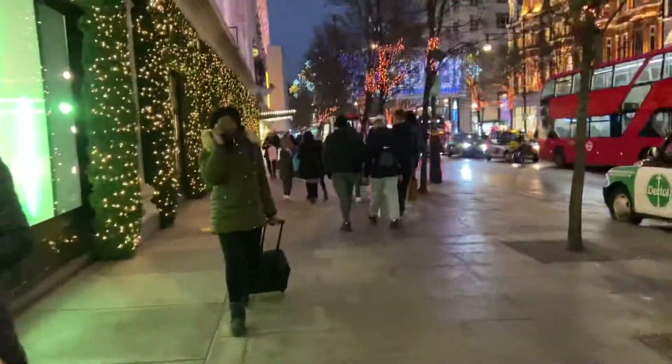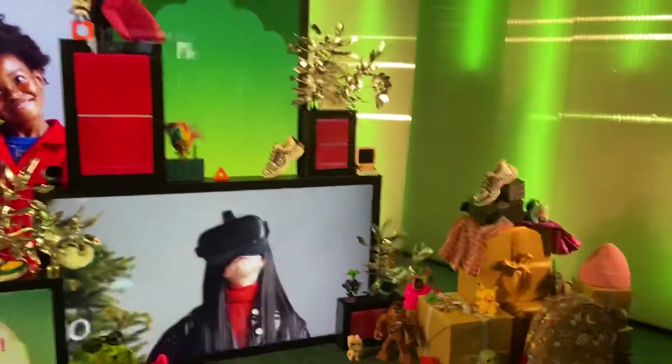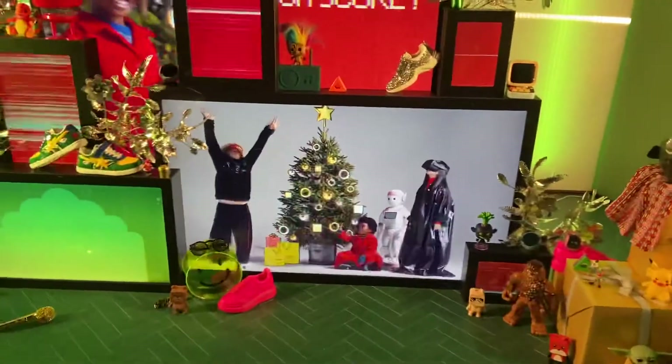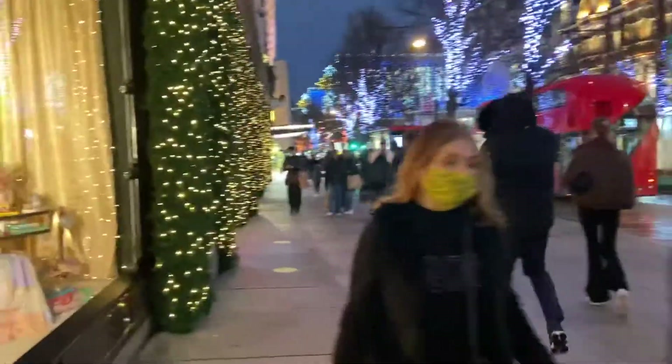It's about four o'clock in the afternoon on Friday, December the 18th, a sort of mild rainy evening, and I'm going to show you the vibe on Oxford Street and film some of the decorations.